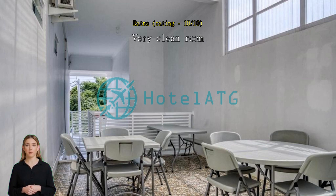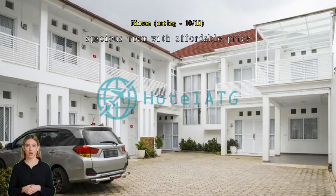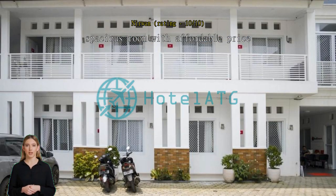Spacious room with affordable price, not really far from the station, and I love the big room with living room. Room was clean and nice.